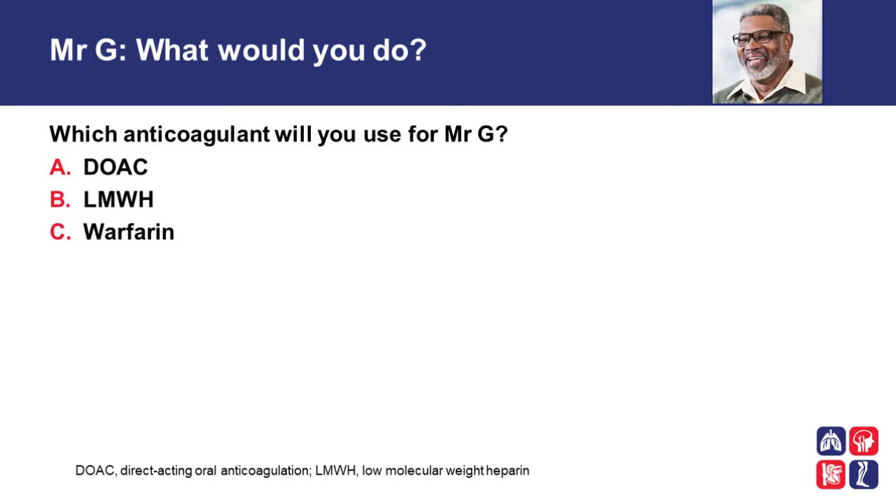What would you do next? Which anticoagulant will you use for Mr. G? Option A: direct oral anticoagulant. Option B: low molecular weight heparin. Option C: warfarin.